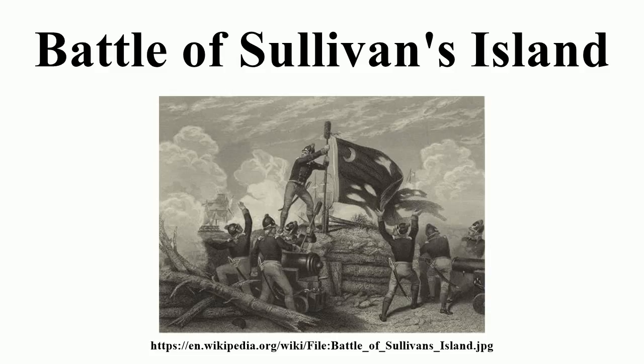An assortment of 31 cannon, ranging from 9 and 12 pounders to a few British 18 pounders and French 26 pounders, dotted the front and rear walls. General Lee, when he had seen its unfinished state, had recommended abandoning the fort, calling it a slaughter pen. President Rutledge refused, and specifically ordered Colonel Moultrie to obey Lee in everything except in leaving Fort Sullivan. Moultrie's delaying tactics so angered Lee that he decided on June 27 that he would replace Moultrie. The battle began the next day before he could do so.